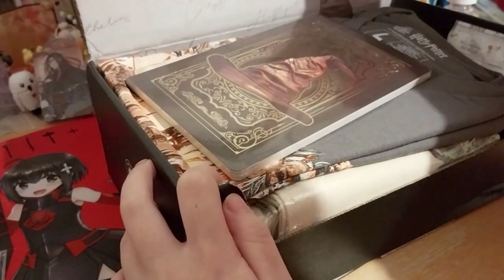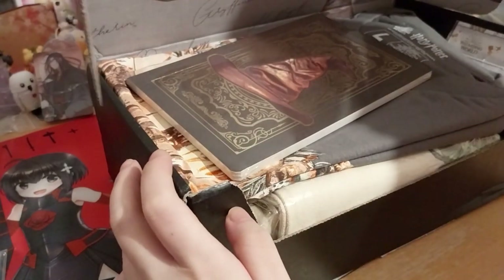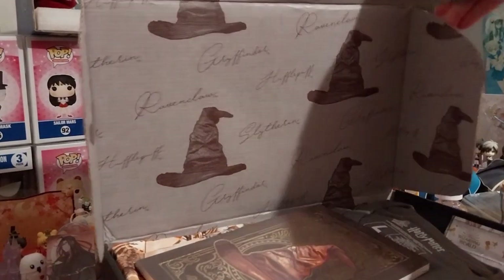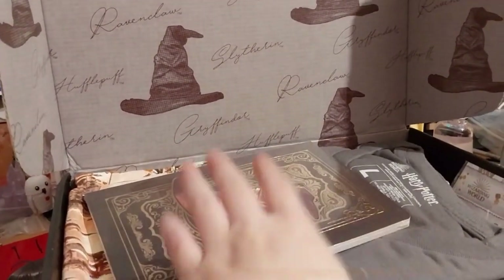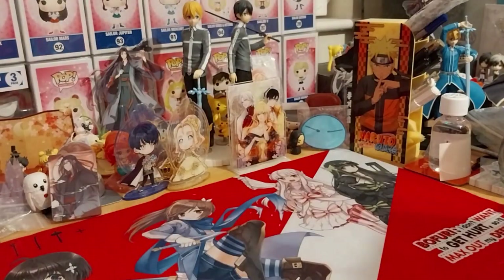The box has very lovely cursive house names — look at that, it's very pretty. Very squiggly. We'll do this first since that's at the very top.